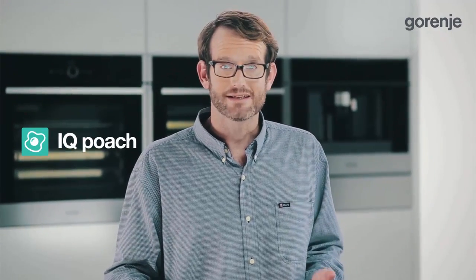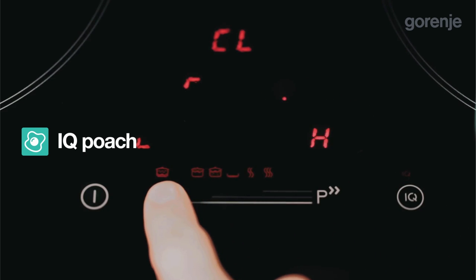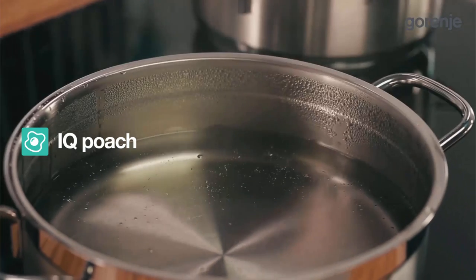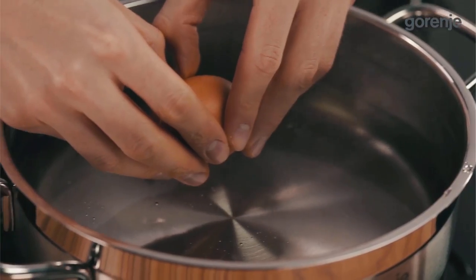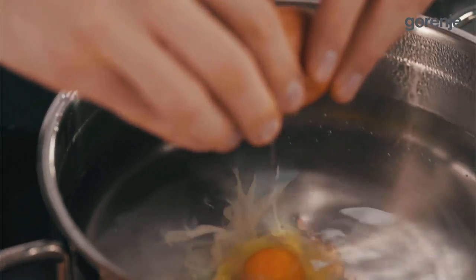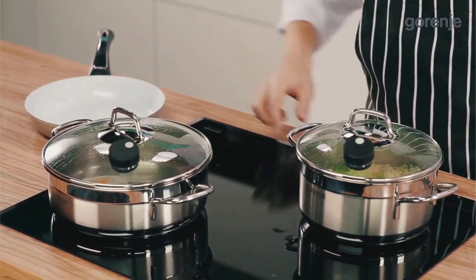IQ Poach is created so that people can finally poach food, which is otherwise quite difficult due to precise temperature requirements. The temperature is kept between 71 and 85 degrees Celsius, and food retains its natural colour, juices and flavour. You can finally prepare perfect Eggs Benedict at home.